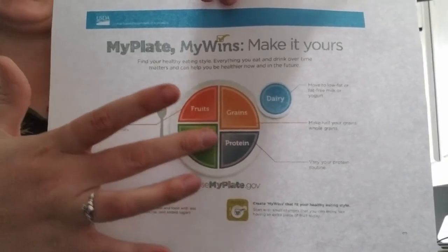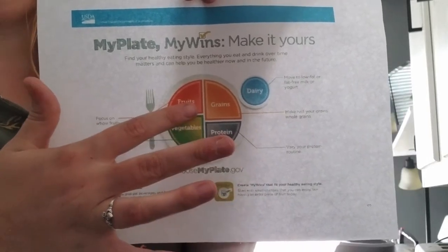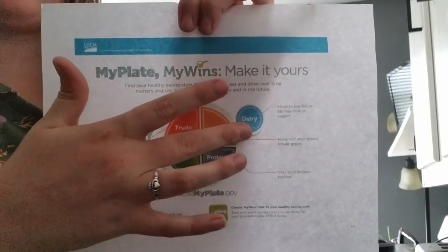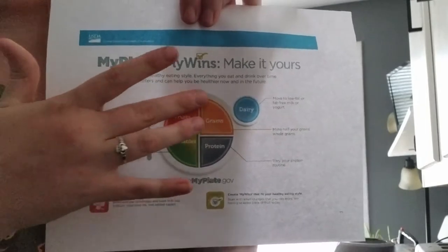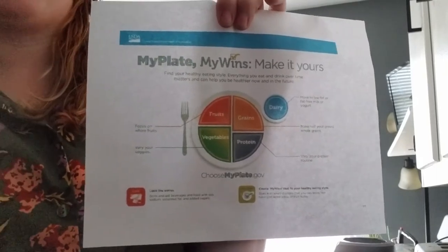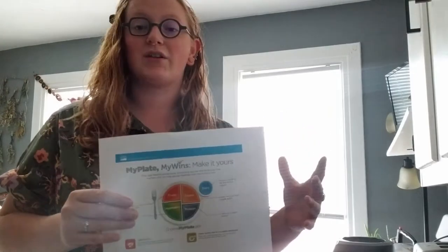Then we've also got protein, fruit, and dairy. Protein is things like meats and beans, fruits are things like apples and peaches, and dairy is milk, yogurt, and cheese. All of these things are important for a well-balanced diet because they all bring different nutrients to your body — they give you energy, they help your mood, your muscles, your hair, your organs, your nails, and help you stay happy and healthy.